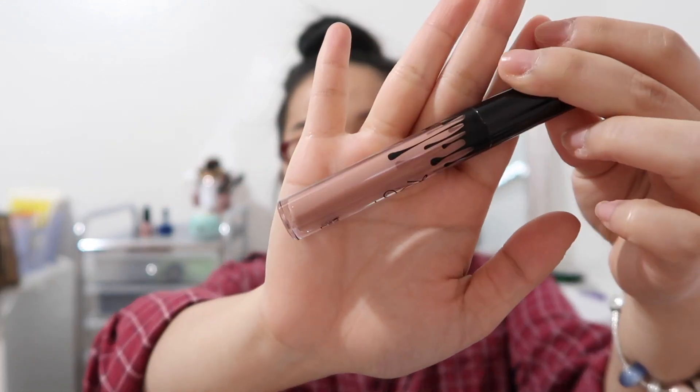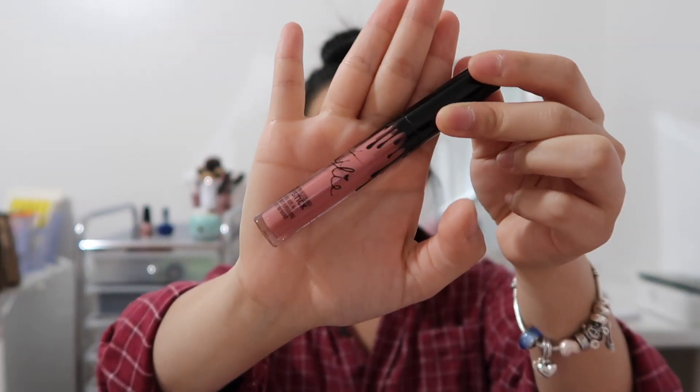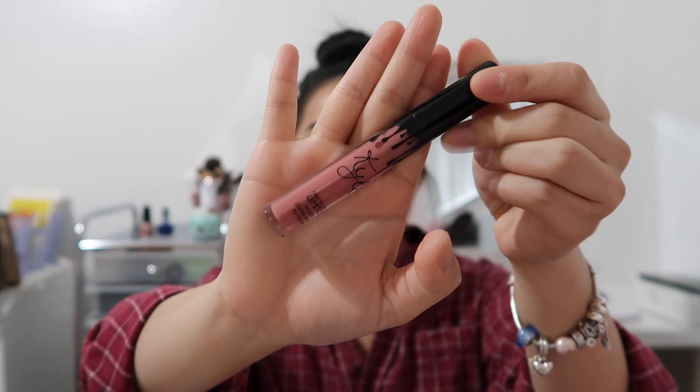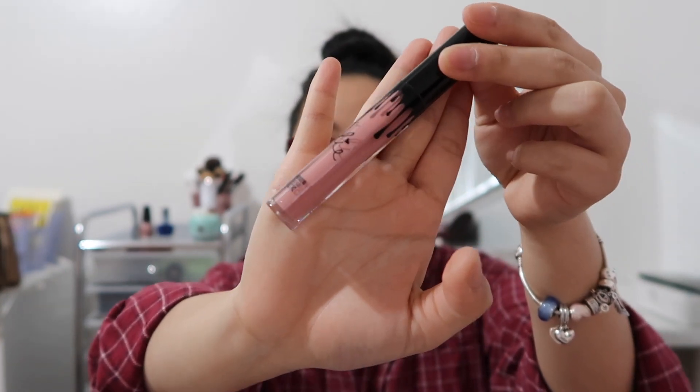My Kylie favorites are Malibu — which I recently got — it looks a little brown, kind of a mauve brown. Then there's Candy K, which is a little darker than what I usually like, but it makes my lips look bigger so I like that. The last favorite is Coco K, which I also recently got, and I also love Dolce K.